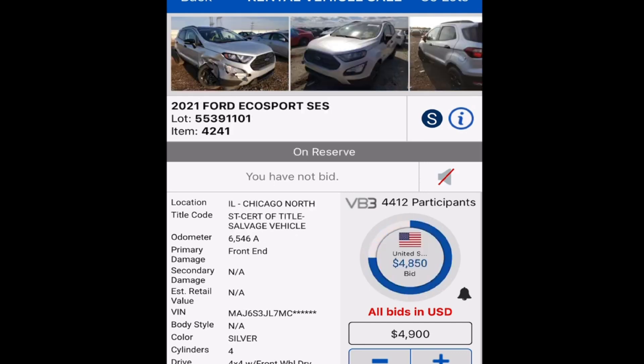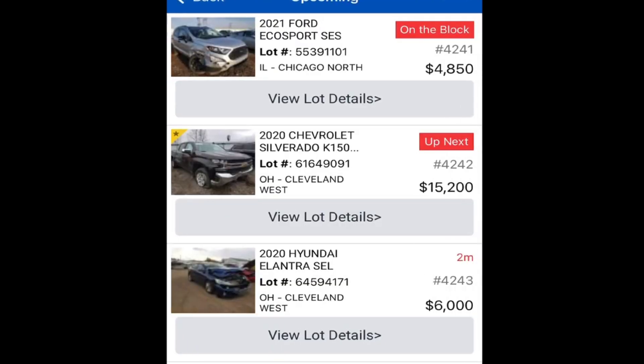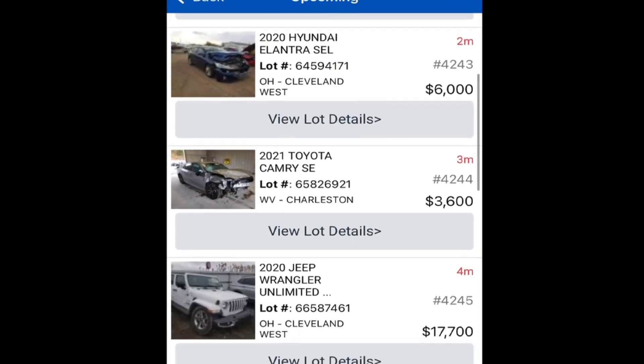Somebody will get something done with that. This next one's a salvage title. And the EcoSport — yeah, that's already too much. What else we got coming up? We got the Silverado, a smashed Camry, a RAM.